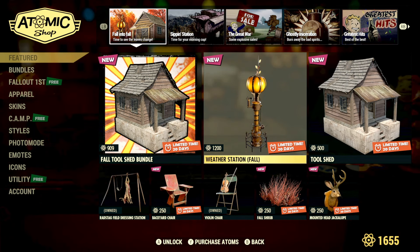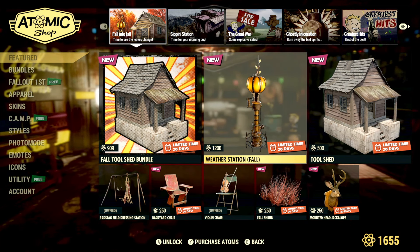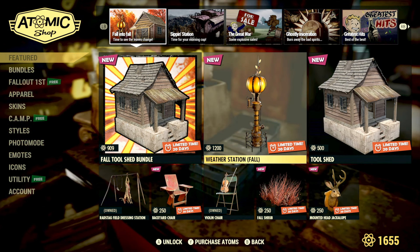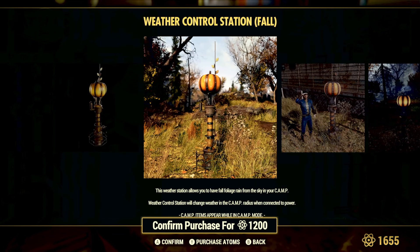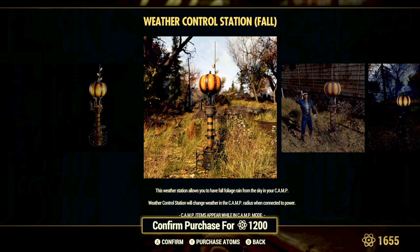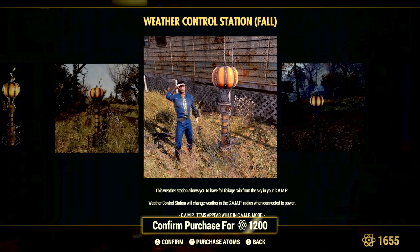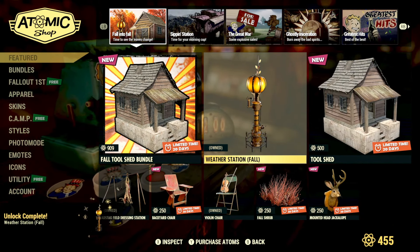The main highlight this week is the weather station fall variant. Two or three weeks ago we got a Halloween variant of the weather control station, but this is the fall version. I actually remember seeing this data-mined months ago and wasn't sure if it would ever come to the store, but it has arrived and it is going to be 1200 atoms. Because I have the atoms, I'm going to go ahead and purchase it and show you at the end of the video what it looks like.